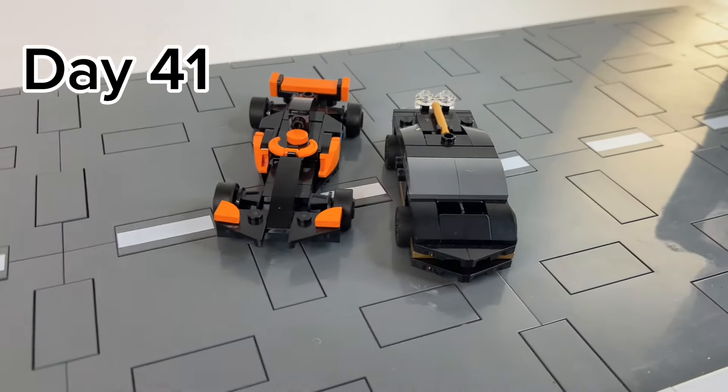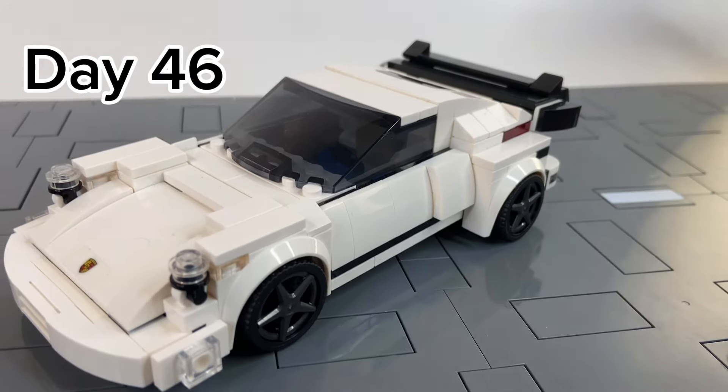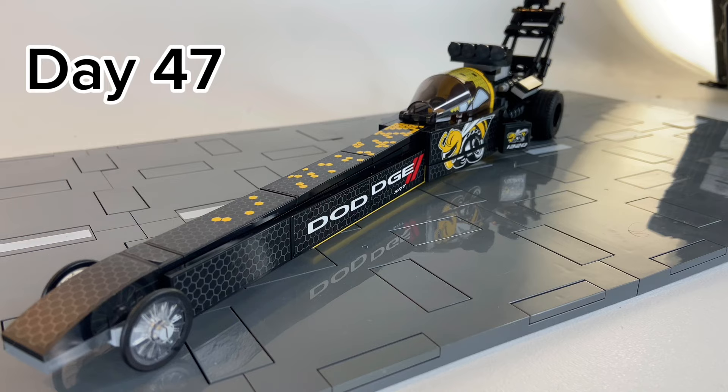After we went big with the 911, we went small with these tiny little cars, and we built them all throughout a fun little video about building tiny cars. On day 47, I wide-bodied this Porsche 911 and it was a ton of fun — it's one of my favorite cars in my collection now. Then I built a LEGO Speed Champions Drag Racer and we took it to the max.